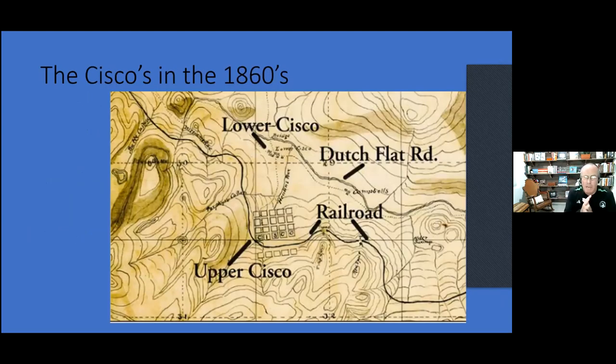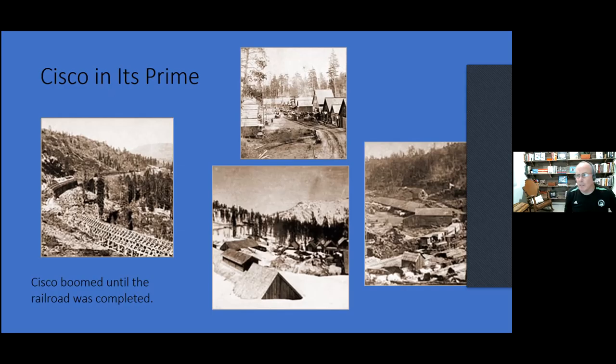There were two Ciscos. Right now if you think of Cisco, you think of Cisco Grove — an off-ramp and a little retirement area. But Upper Cisco you don't think of anymore because it's not there. Evidence is there, but it's not there — it must have been pretty substantial. They had homes and shops for the railroad. Until the railroad was completed, this thing boomed — you can see all the buildings and snowsheds covering everything because they didn't have equipment to deal with the snow. The town was down to the right. Trains would bring everything up, deposit them, put them on wagons, and they would start moving.